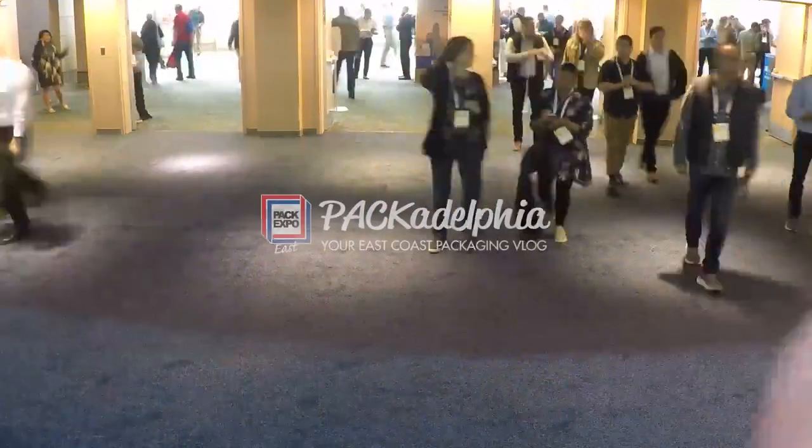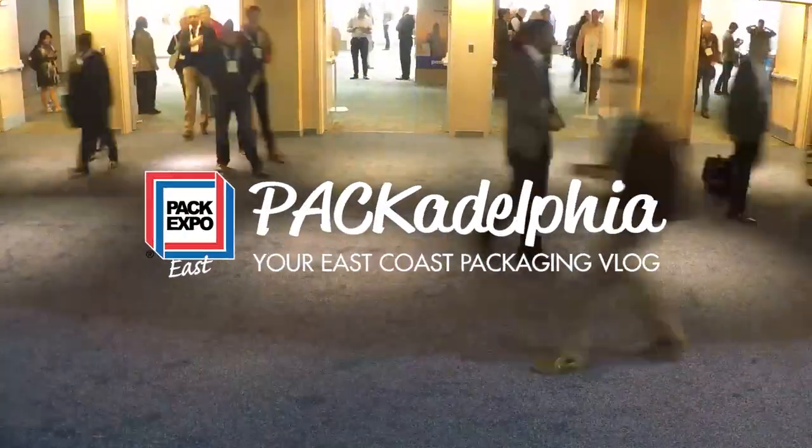For more information and to register, visit PackExpoEast.com. See you in Philly, and see you online at Packadelphia.